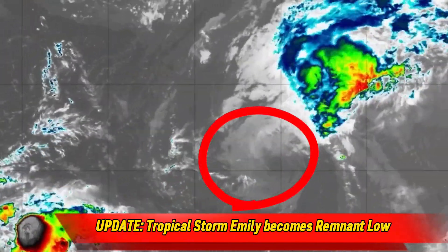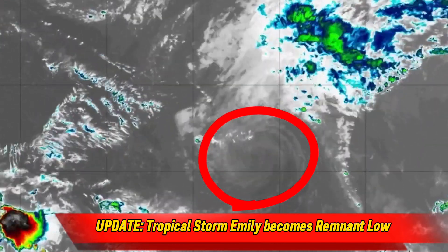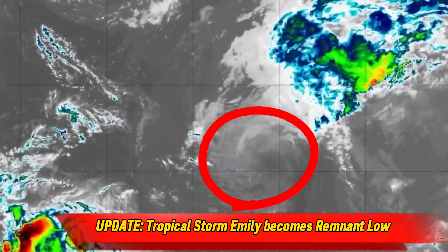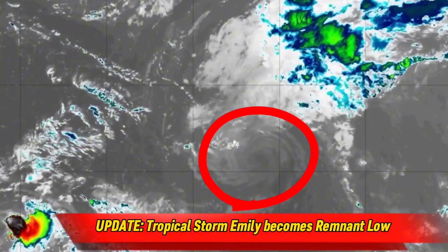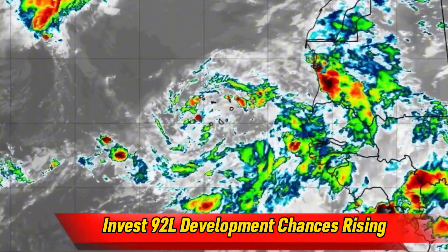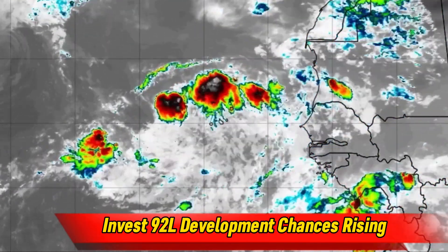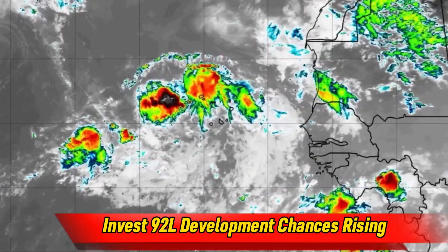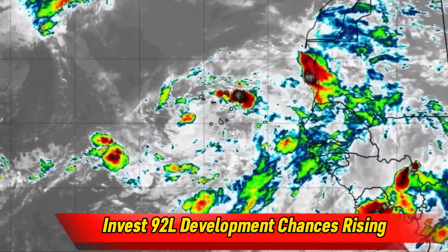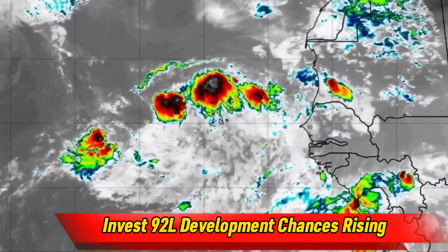We also have Emily, which is slightly further east. In Emily's case, we expect it to lose Tropical Storm status today as well and degrade to a post-tropical cyclone by tonight. This system will not threaten any land. And lastly, we have Invest 92L in the main development region with a 70% chance of development within the upcoming week. While this storm does have a chance at becoming a strong tropical storm or even a hurricane, thankfully most model guidance right now is showing it staying out to sea.